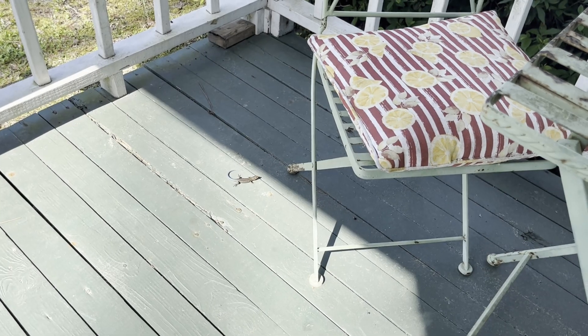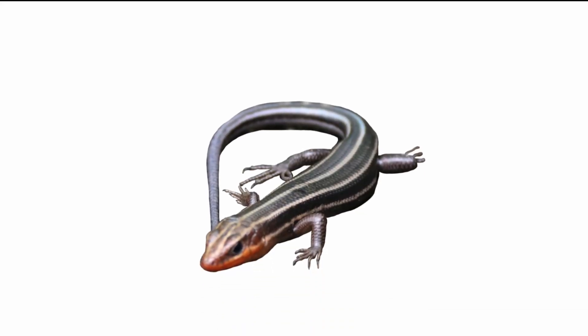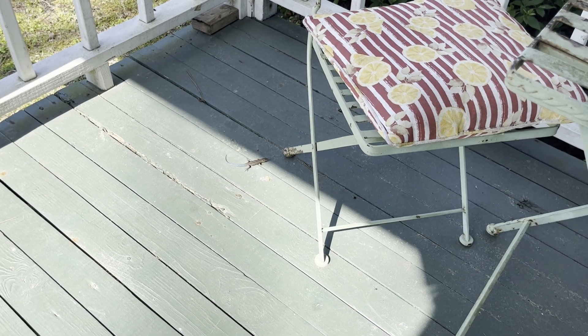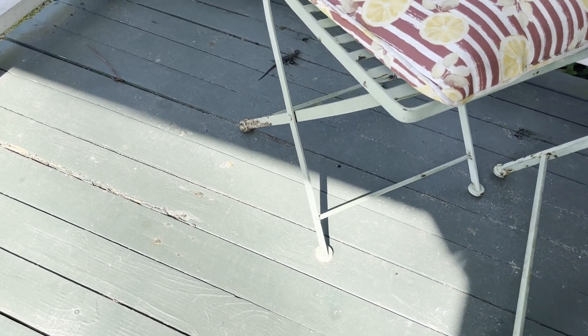I just woke up and there's a southeastern five-lined skink sitting on my porch. The female lizards will lay their eggs in soil or logs and stick with them until they hatch. Overall, the skink was a good sign for finding some more reptiles even in the heat of the day.